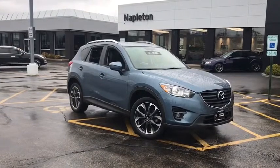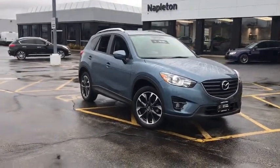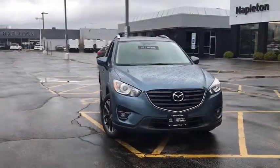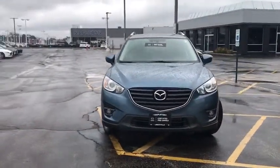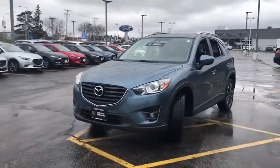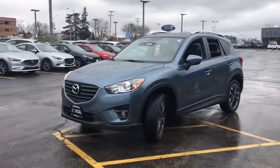The 2016 Mazda CX-5. With its fuel-efficient engine, engaging driving experience, and daring styling, the Mazda CX-5 is a good pick for those seeking a sporty yet thrifty crossover SUV. This vehicle has less than 35,000 miles.